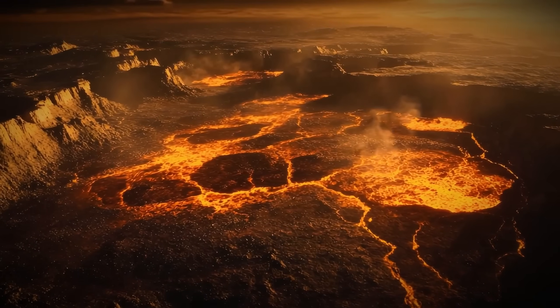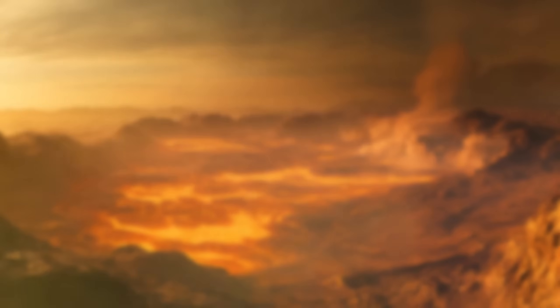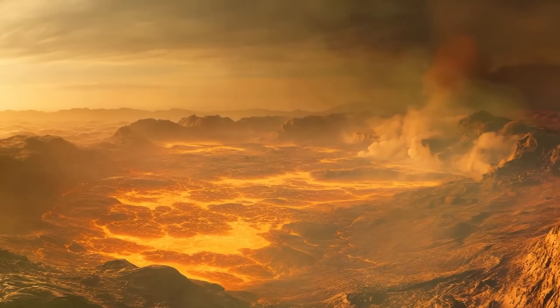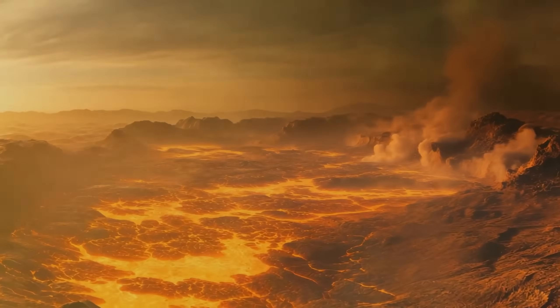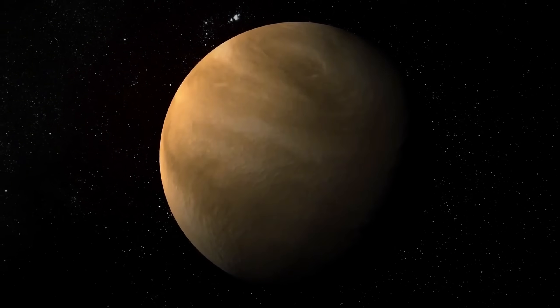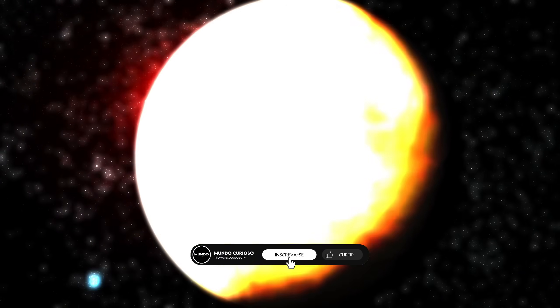Beneath them, the planet boils with temperatures hot enough to melt lead, while its surface is crushed by a pressure 90 times greater than Earth's. A true hell in disguise, masked by the beauty of a celestial glow.